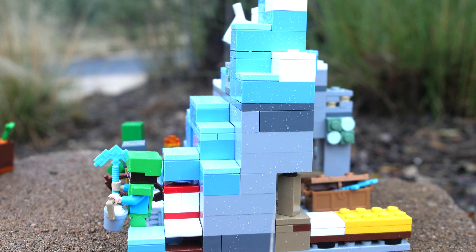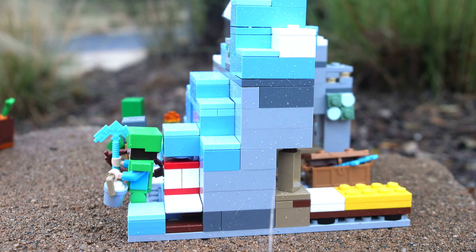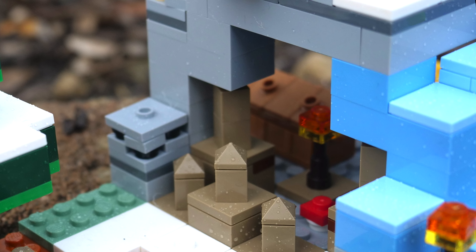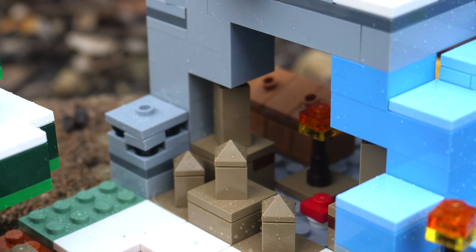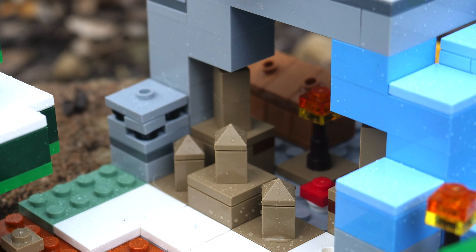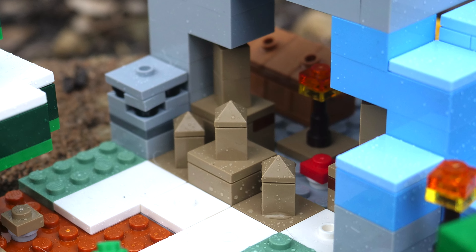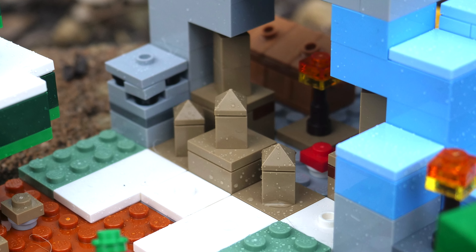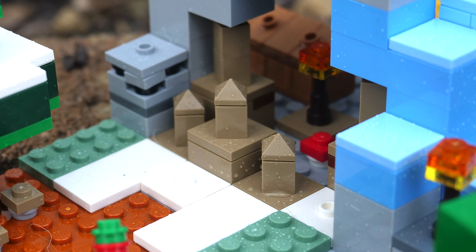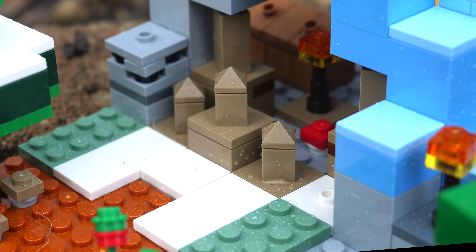The only issue I have with the set is that it doesn't look good from the right side. I wish that the mountain sloped down instead of being perfectly flat here. Take a look at the side entrance into the cave — the spikes appear to represent a dripstone cave, although I don't think I have ever seen dripstone caves that actually lead out to the surface in Minecraft. However, that isn't an issue at all. In fact, I appreciate that this set packs so much stuff in a tiny package.